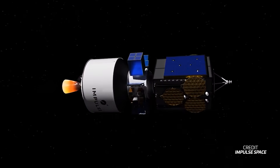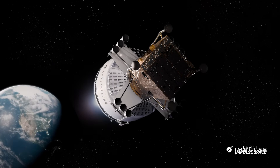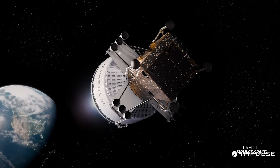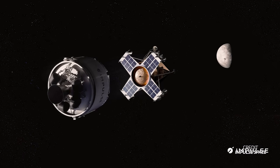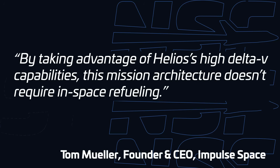First of all, by making use of Helios, Impulse doesn't have to develop a new transfer stage. The lander will ride as a payload on Helios, which will carry it from low Earth orbit all the way through Translunar Injection to Lunar Orbit. Tom Mueller also made sure to point out that this design doesn't require in-space refueling, which is another similarity shared with Blue Moon Mark I. It will come as no surprise to learn that Impulse has already started active development on the engine for their lunar lander.